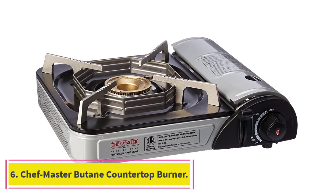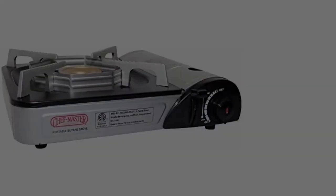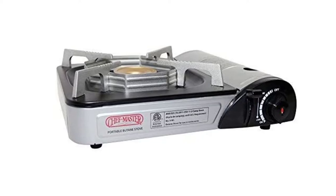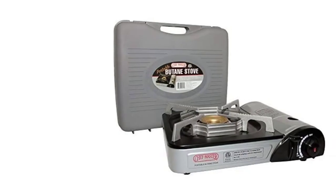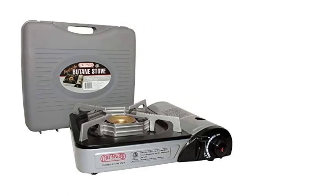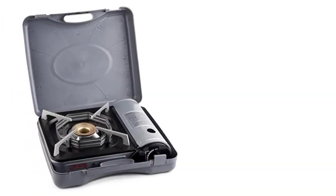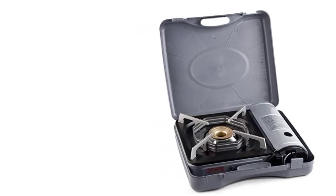Number 6: Chefmaster Butane Countertop Burner. Designed for indoor commercial use, if you are looking for a side burner for your barbecue that provides professional performance, look no further than the highly popular Chefmaster Butane Countertop Burner. With its high heat output of 10,000 BTUs, use the adjustable heat range to boil, simmer, broil, and pan fry. Thanks to its highly durable brass burner, this portable stove resists deforming and corrosion, even when used regularly on high.